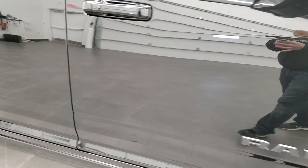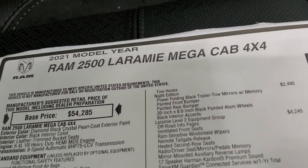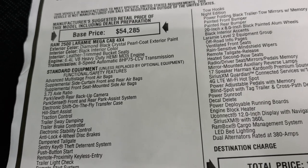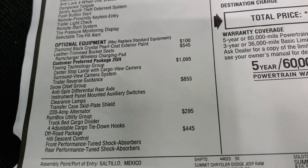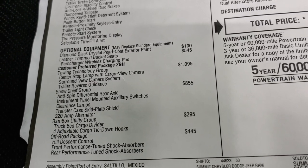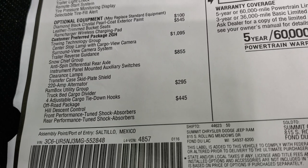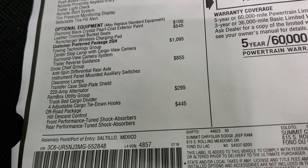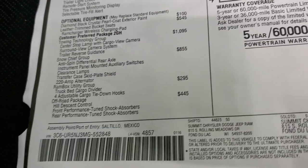It has power running boards. Looking at the original window sticker — 2021 Ram 2500 Laramie Mega Cab, Diamond Black, 6.4 Hemi, 8-speed automatic transmission. The Diamond Black is $100, leather trim bucket seats is $545. This one has the tow technology group which gives you the cargo cam, surround view camera system, and trailer reverse guidance. The Snow Chief group is $855 and includes anti-spin differential, instrument panel-mounted auxiliary switches, clearance lamps, transfer case, skid plate, and a 220 amp alternator.